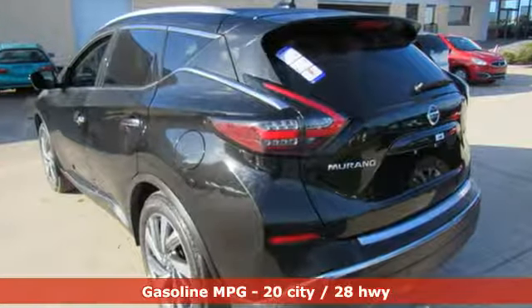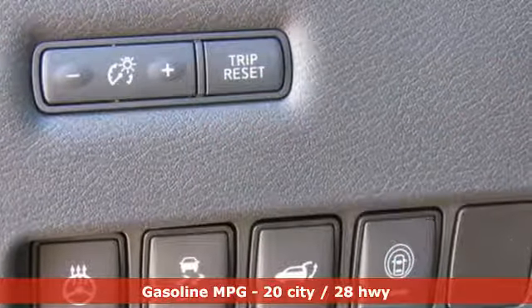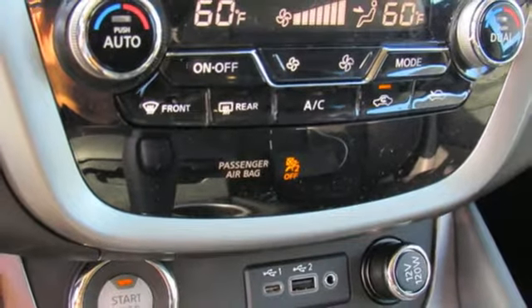And it comes with all the amenities you need: V6 engine, dual zone climate control, smart device navigation, rear parking sensors, heated steering wheel, and power heated mirrors.